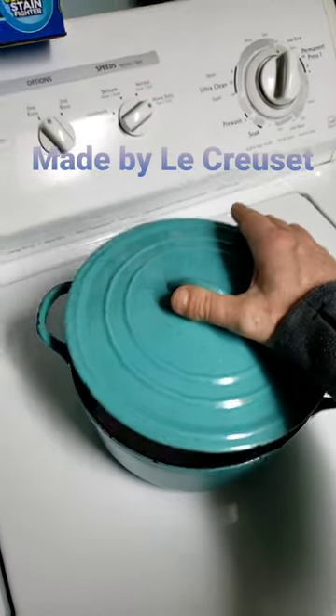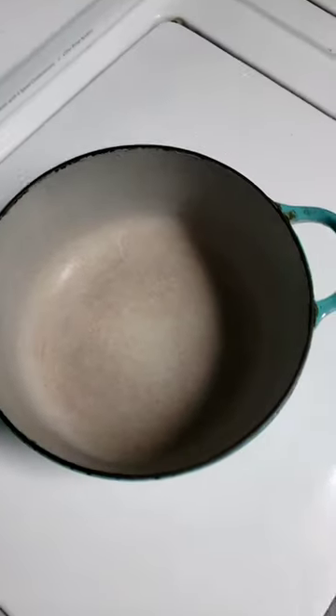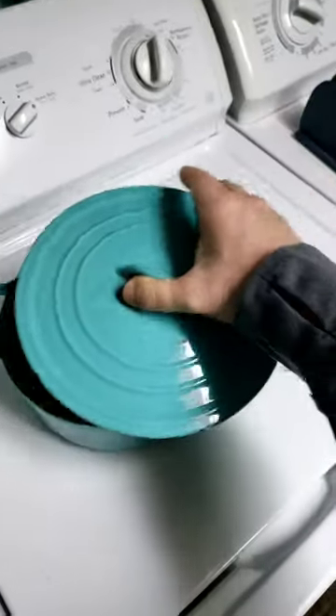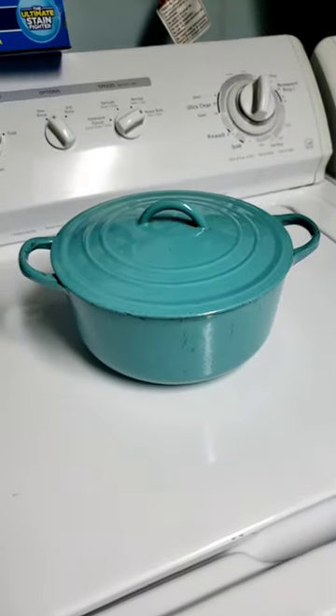I found this cool enameled cast iron Dutch oven. It's from my parents' new place — they are moving in and I found it in the cupboards, left by the old owners. It's a little bit worn, but I'll pop it up on my store and see if you guys are interested in this antique. Pretty cool.